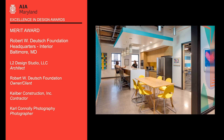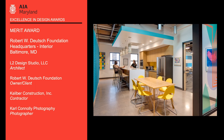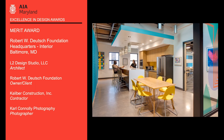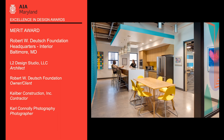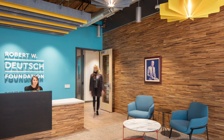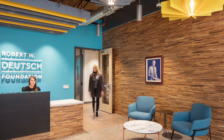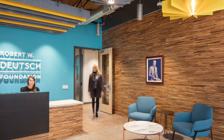The Robert W. Deutsch Foundation headquarters in Baltimore, Maryland was designed by L2 Design Studio. It is located in the two-story masonry building of the former Afro-American newspaper. Sharing the space with the Baltimore Arts Realty Corporation, these two arts-based nonprofits needed offices, a training room, and other shared spaces.